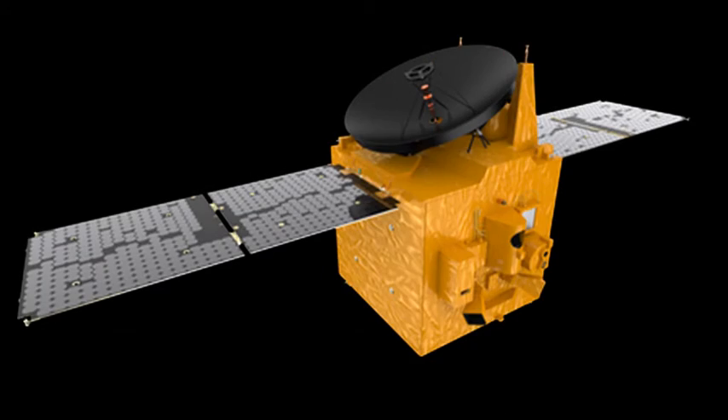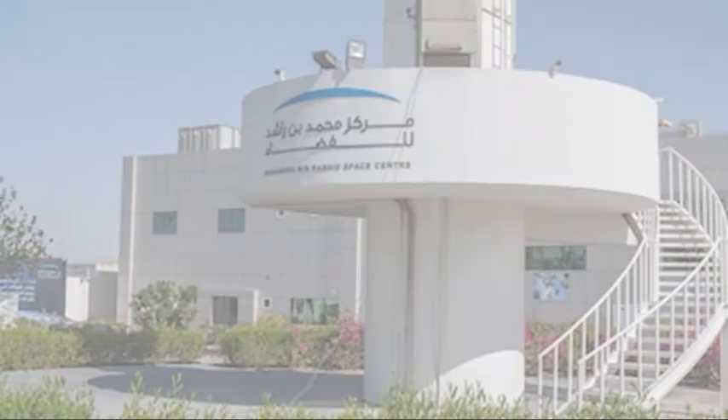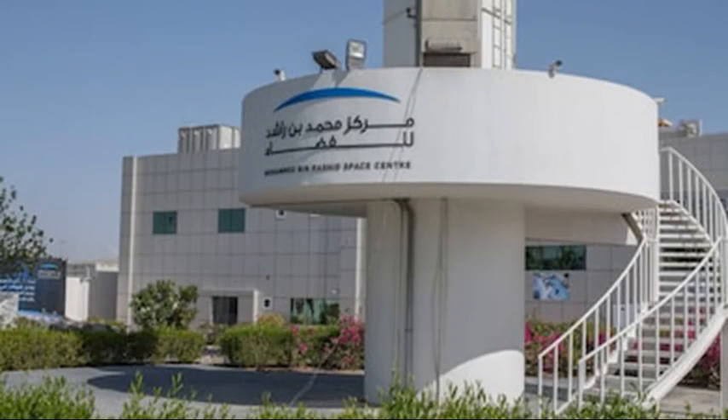This will hopefully be done by sending the Hope Mars Orbiter, built at the Laboratory for Atmospheric and Space Physics at the University of Colorado Boulder, in collaboration with the Muhammad Bin Rashid Space Center in Dubai.